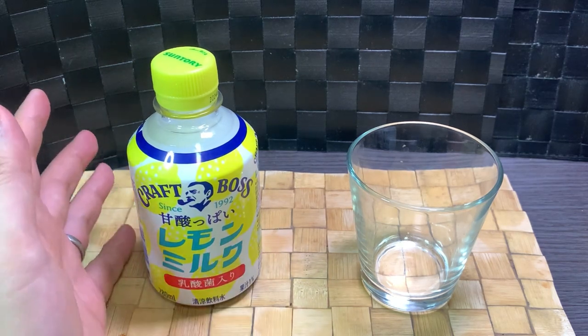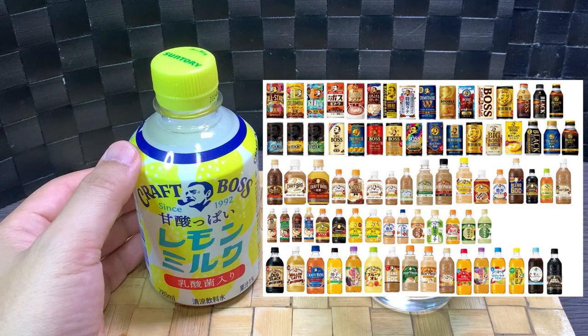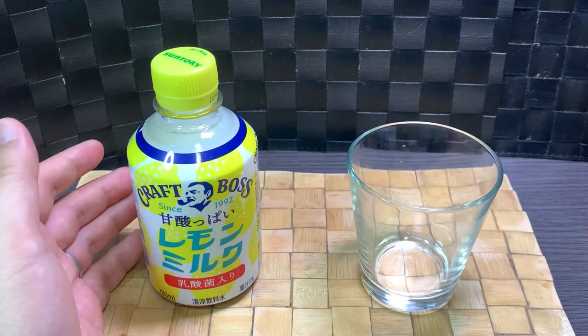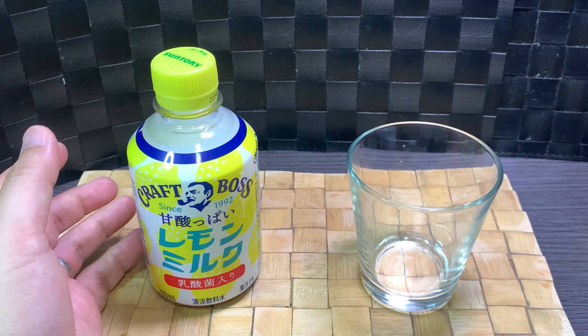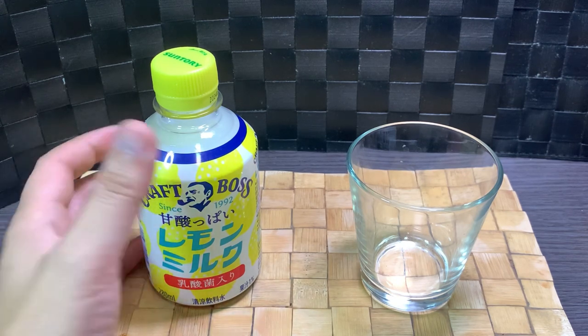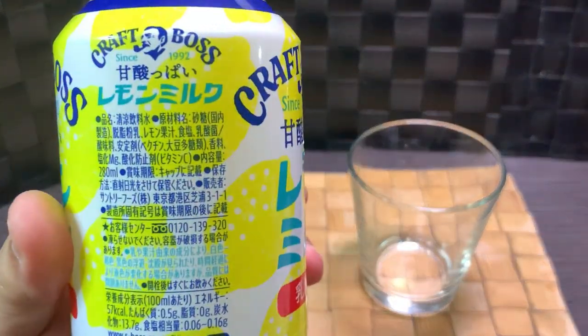As mentioned before, the entire lineup has lineups within lineups. Some stick around more than a year, but a lot of them fall out to the wayside. I don't have a full count of what their current lineup is, but anyway, moving on to the ingredients.